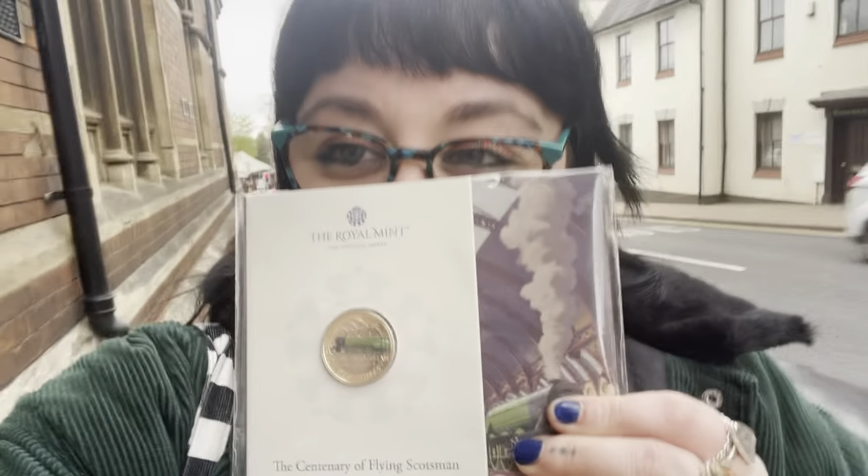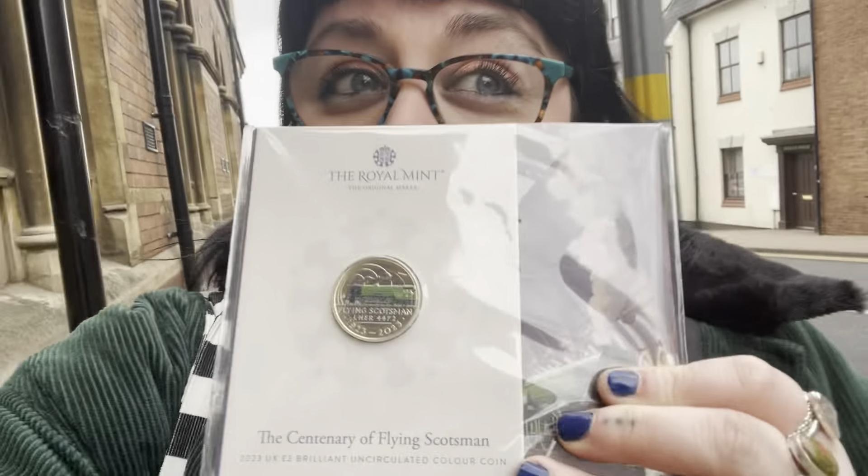Greetings from the Black Moon, you guys. We're in Sutton Coldfield. Today we are looking at the Flying Scotsman £2 coin.